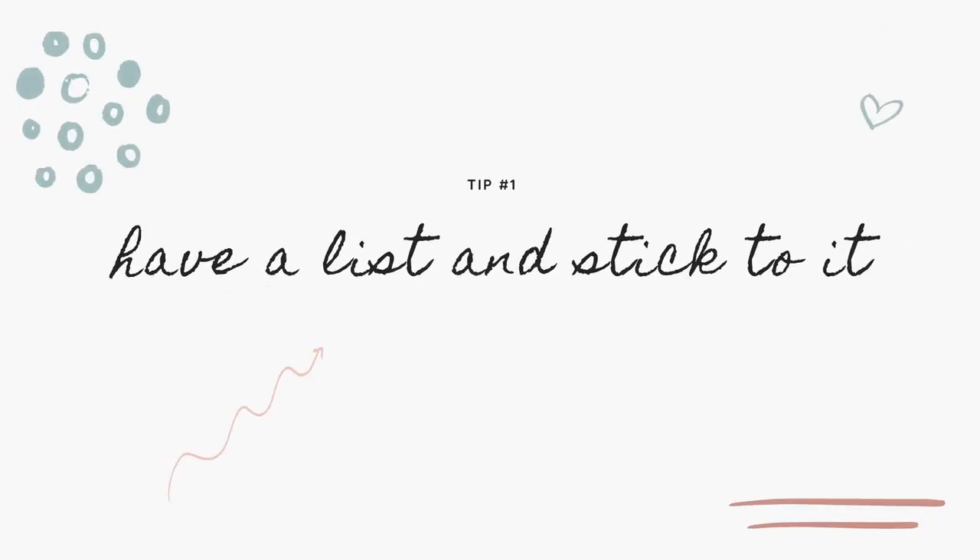My first tip is: have a list and stick to it. I am not perfect and sometimes I want to make impulse purchases too, and I find this tip really helps me maintain a small wardrobe. I keep a document on my phone in the notes app where I list out all the items I would like to have in my ideal wardrobe — not aspirational items, but items I need for my real life. I list it by category, and if I already have those items, I list what they are so I can see any gaps and what I need to prioritize.